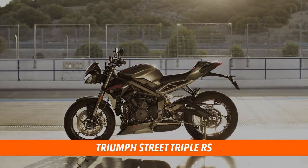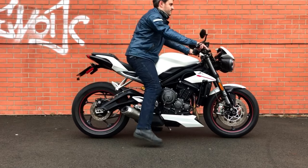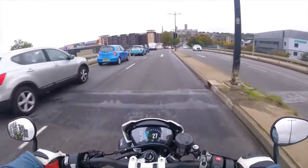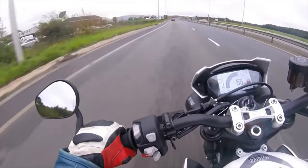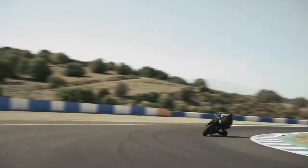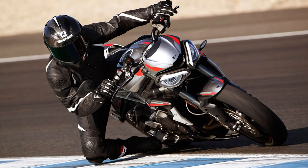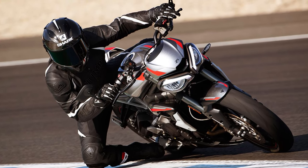In at number two, the Triumph Street Triple RS for 2020. If you haven't checked out my recent review of the current generation Street Triple RS then do have a look — this bike oozed refinement in build quality, handling and power delivery. The new 2020 version comes stacked with real tangible upgrades including more torque in the mid-range, a new dash, updated bodywork, an up-and-down quick shifter, Euro 5 compliance, a new end can, and of course those signature LED daytime running lights. One thing is for sure — I will be making a beeline for this bike at Motorcycle Live.